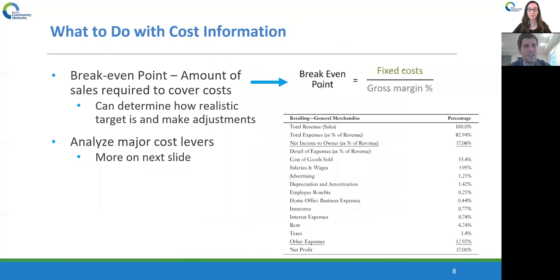A little more about what to actually do with this cost information. I want to go over a framework of how you can use cost analysis and profitability analysis to think about your business and prioritize different areas. One of the things you can use is called a break-even point. Once you know your fixed costs and your gross profit percentage, you can figure out your break-even point — how many sales do I need in order to cover my costs and reach the point where my net income is zero, where I'm neither losing money nor making money. This gives you an idea of your cost structure so you can determine how realistic your sales targets are and make adjustments accordingly.